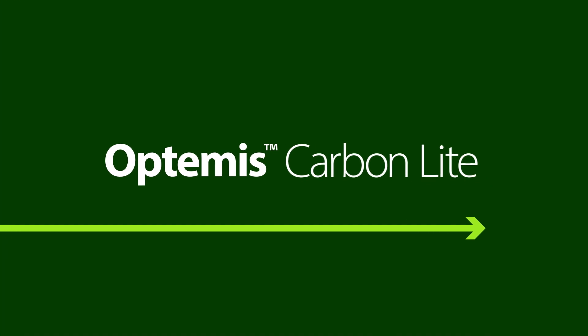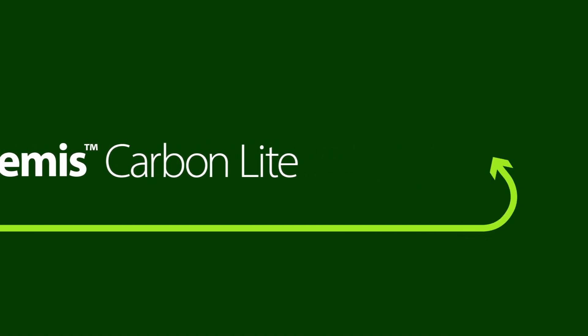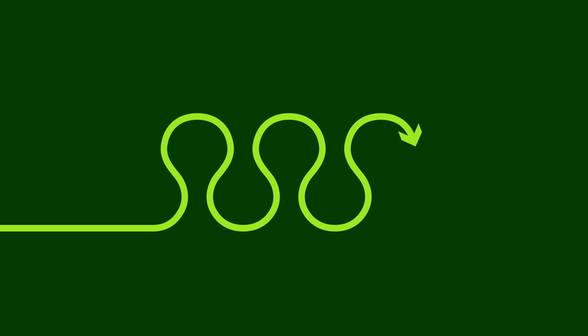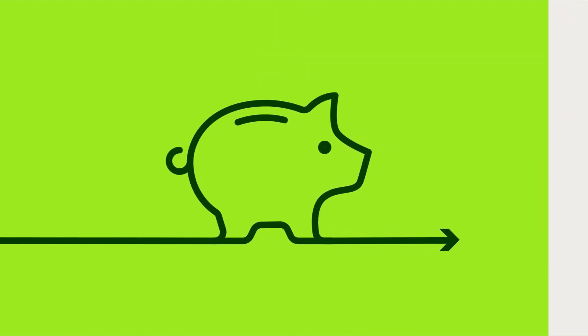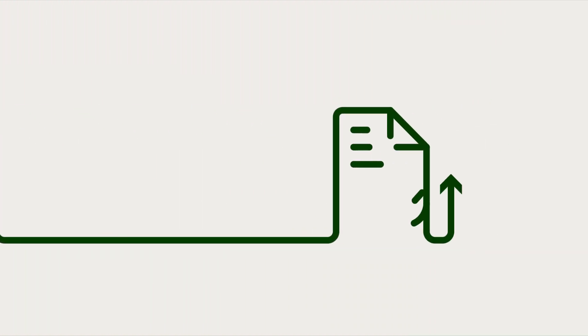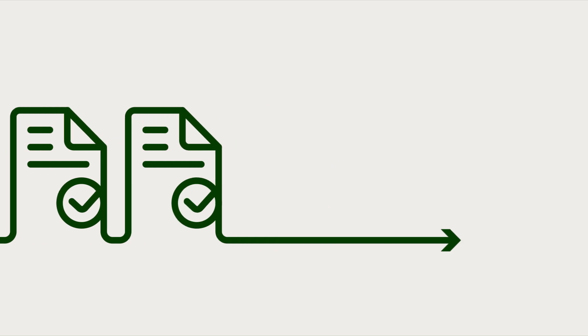Our new Optimus Carbon Light offers steel with a flexible certified reduction in CO2 intensity. Optimus Carbon Light draws on CO2 savings which we have made from a number of key investment projects across all Tata Steel UK's operations, which are registered in our central CO2 bank. By drawing credits from our CO2 bank, we are able to issue carbon reduction certificates, helping you towards your scope 3 reduction targets.